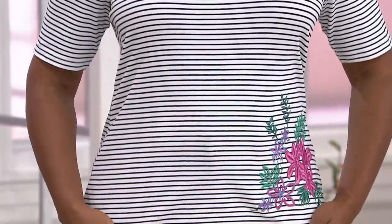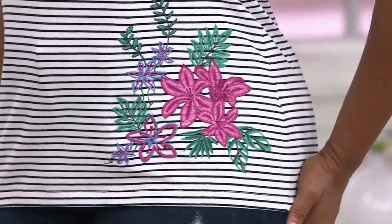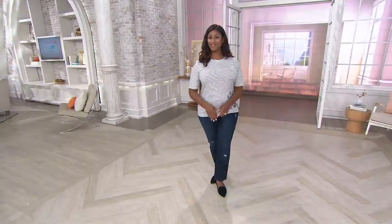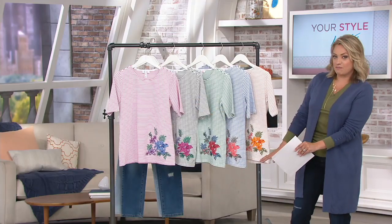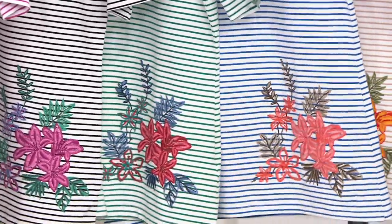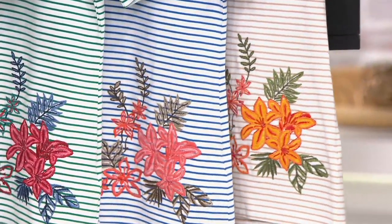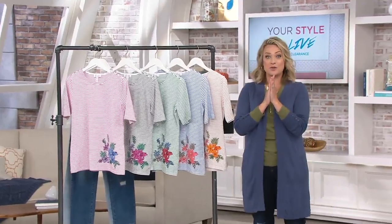Once it sells out, it's gone — we cannot reorder this one, so I'm advising you to get it now. Shop for your color and get your size while we have it. $27.12, and with your QCard that's an easy payment of right around $7. Fuchsia pink, black, vibrant green, rich blue, and finally warm beige where the embroidery is different. Order based on the stripe color you like, or choose based on which embroidery you prefer — just make sure you do it sooner rather than later.